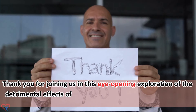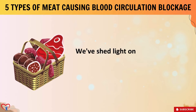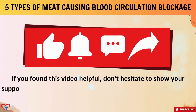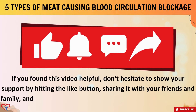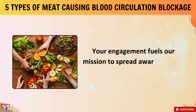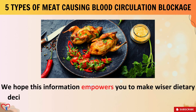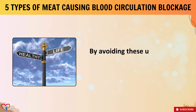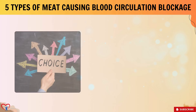Thank you for joining us in this eye-opening exploration of the detrimental effects of consuming five types of meat that can lead to clogged arteries. We've shed light on how these meats can compromise your health in the long run. If you found this video helpful, don't hesitate to show your support by hitting the like button, sharing it with your friends and family, and subscribing to our channel for more insightful content. We hope this information empowers you to make wiser dietary decisions not only for yourself but also for your loved ones. By avoiding these unhealthy meats, you're taking a significant step towards a healthier lifestyle.